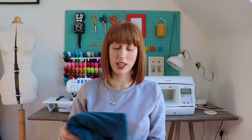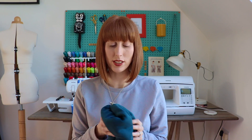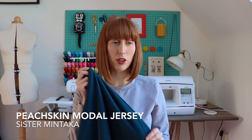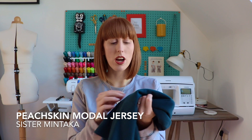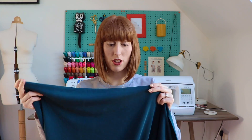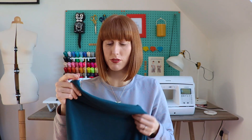I went online for ages because I was ill — another story — and I found the most gorgeous fabric. I'll show you now. This is a modal jersey — it was described as a peach skin modal jersey — from Sister Mantaka. Honestly, I swear to you, this might just be the nicest fabric I've ever touched. It's this forest green with a sort of matte finish — the peach skin effect — but it is a jersey.